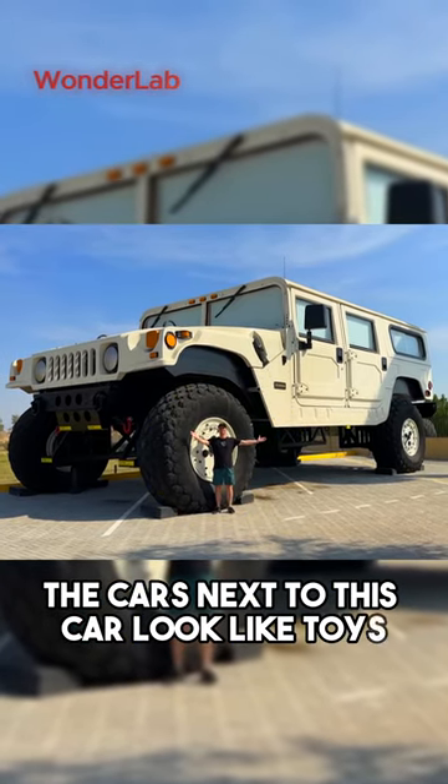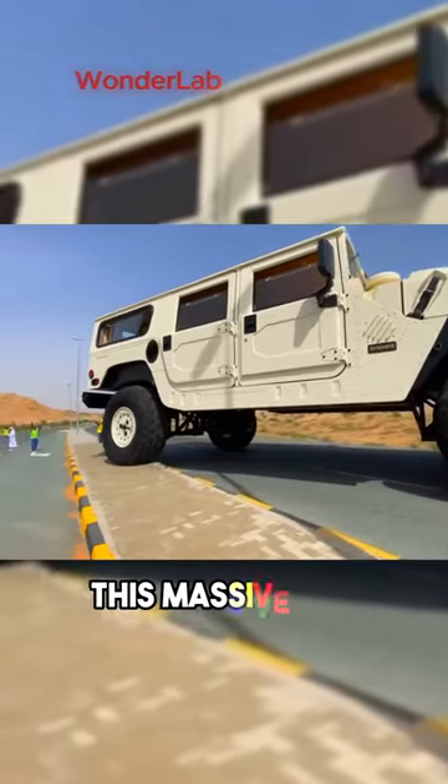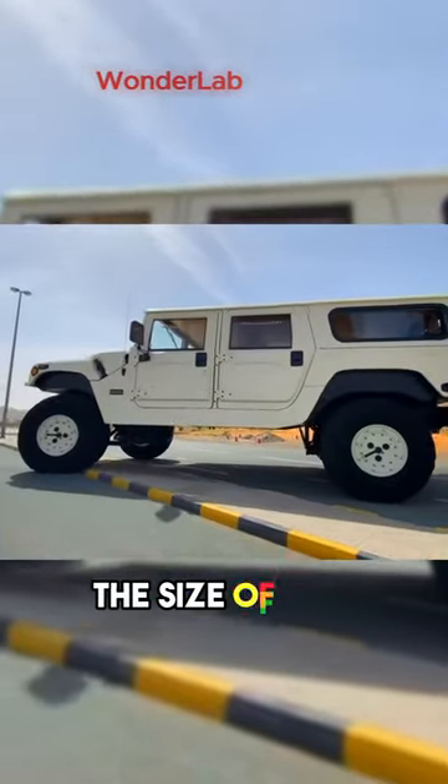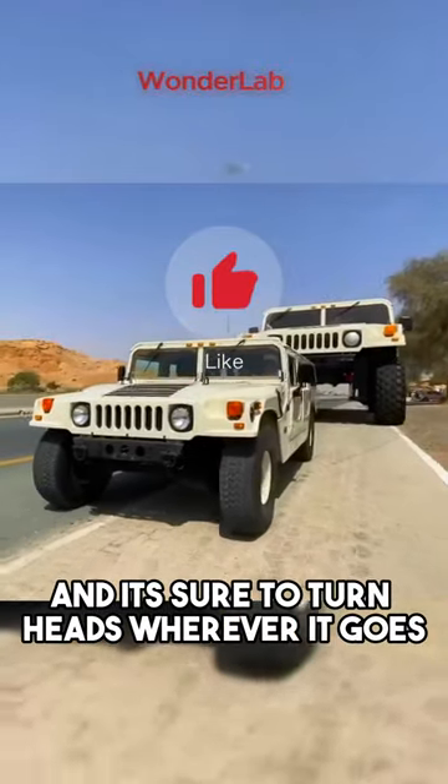The cars next to this car look like toys. This is the largest Hummer car in the world. This massive vehicle is four times the size of a regular Hummer, and it's sure to turn heads wherever it goes.